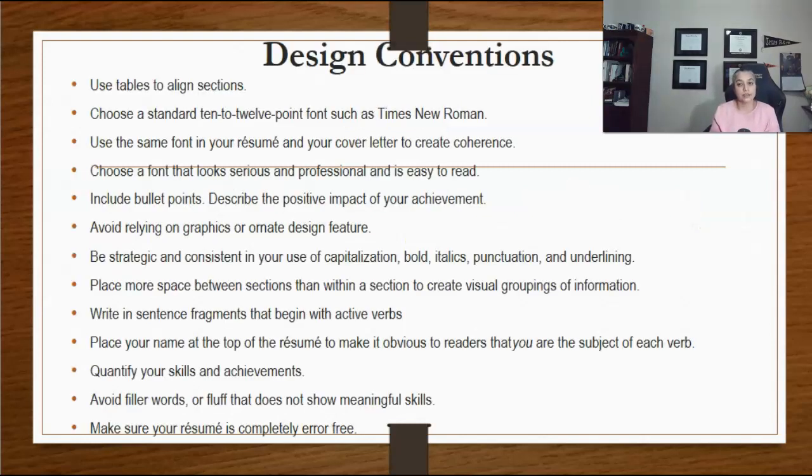Avoid relying on graphics or ornate design features. Too many design features may make the resume look busy. Be strategic and consistent in your use of capitalization, bold, italics, punctuation, and underlining. Place more space between sections than within a section to create visual groupings of information.